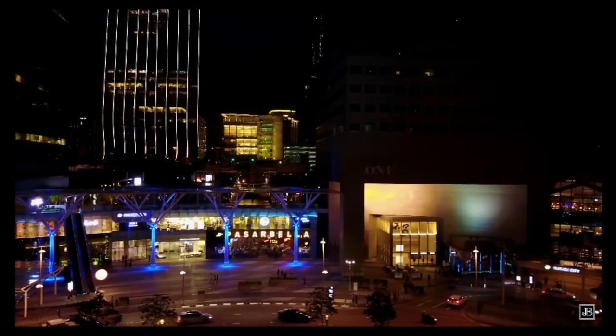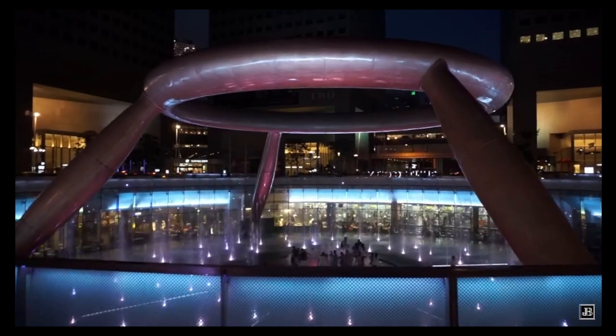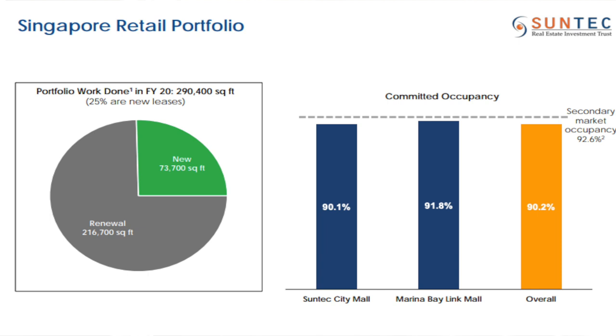Would it mean that occupancy for Suntec will decline further? Moving on to Suntec Mall — it's one of my favorite malls. In terms of performance, it's actually recovered quite a bit. Previously 90.1% occupied, and now risen up to 93.9%. Maybe they've been dropping rent a bit, but at least the occupancy has increased, which is good news.